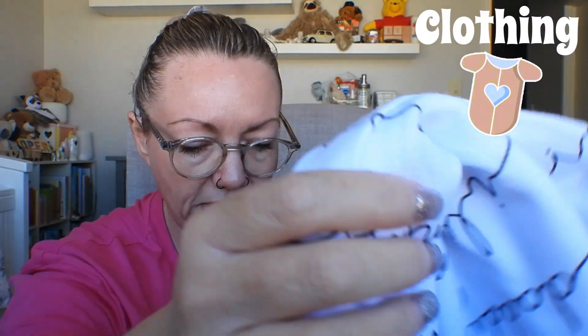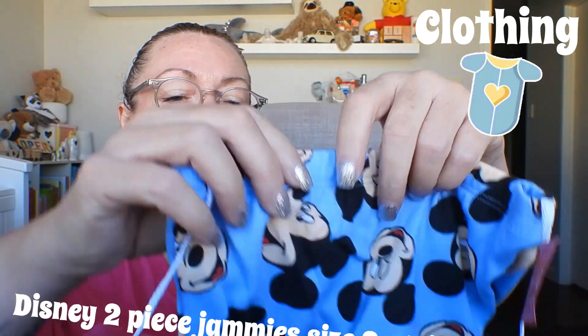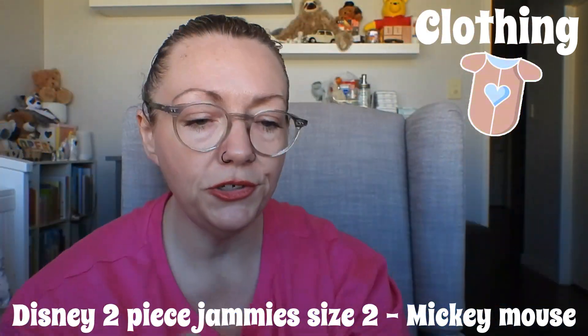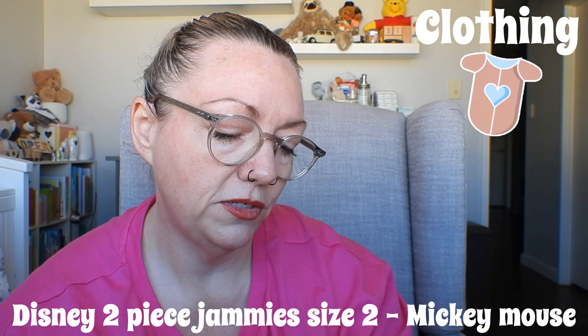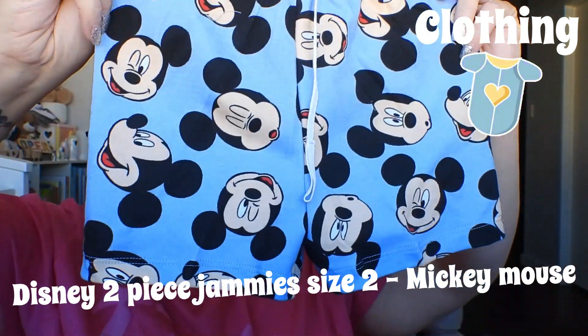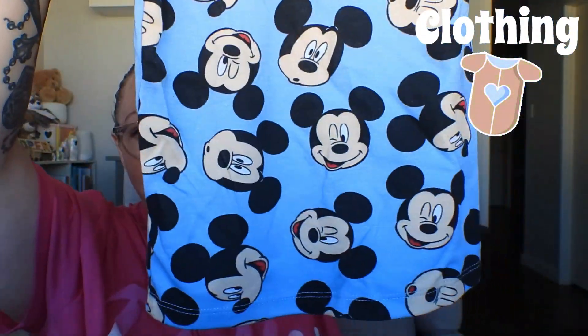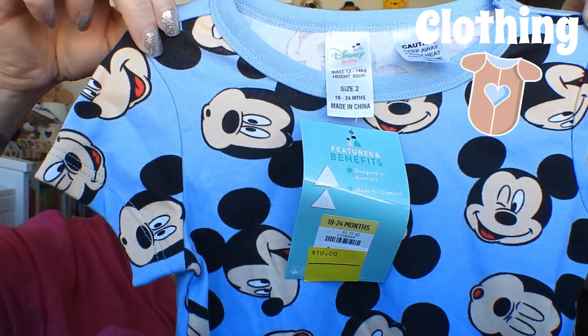The Mickey Mouse PJ — short sleeve with little shorts — was $10, originally $16, size two. So cute! Beautiful summer PJ, 10 bucks.